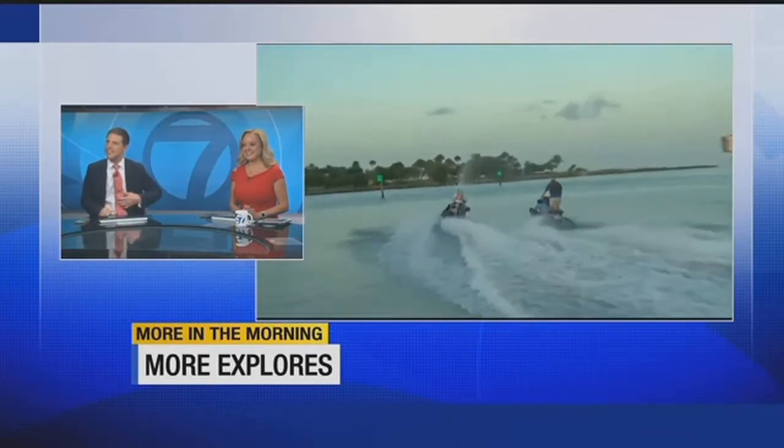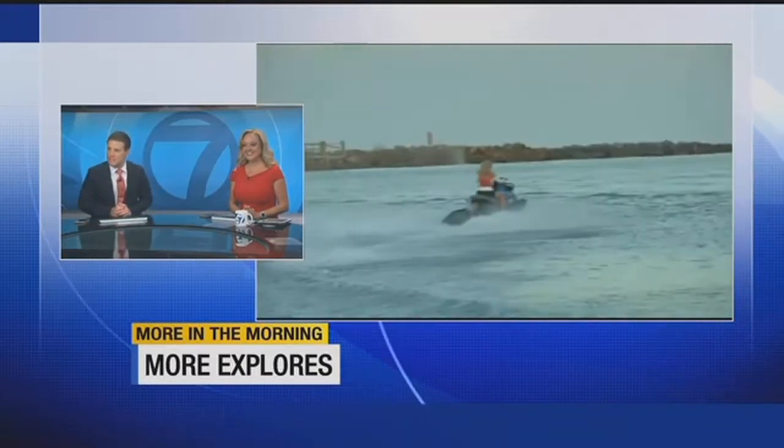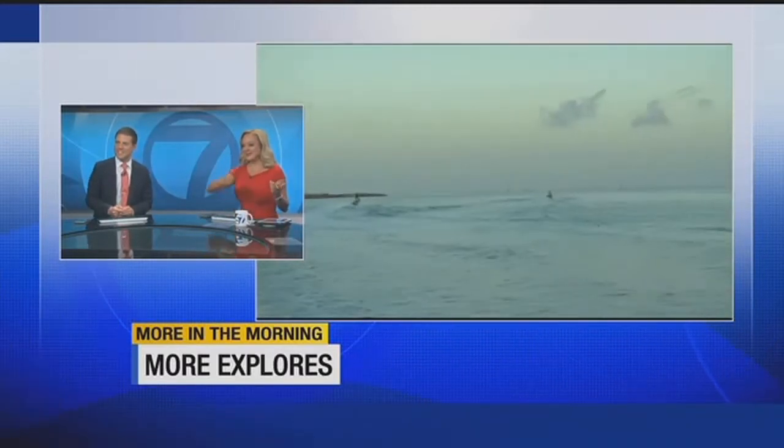So beautiful! That's exactly what you want to be doing when you're down here — be on that waterway. She's doing great for her first time on a jet ski. She's going off into the Gulf. You get to check out those beautiful mansions there in Port Royal, and Key Waydon is right there on her left side. That is just beautiful.